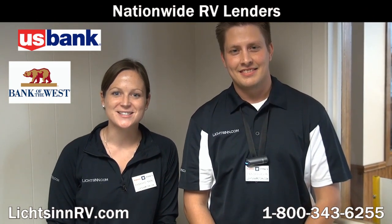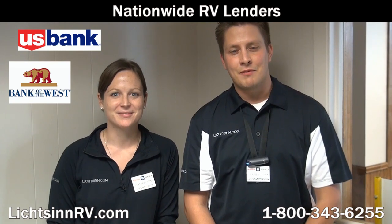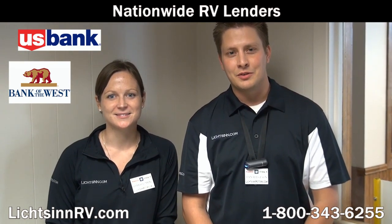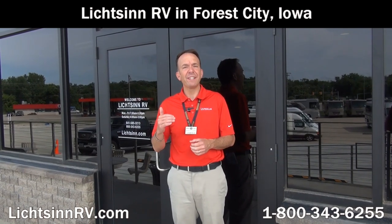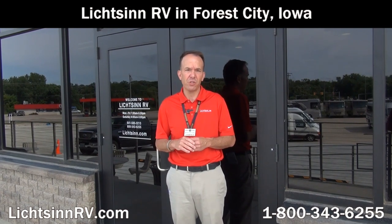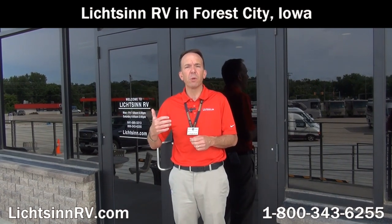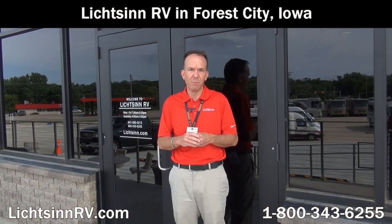We work with several different lenders to get you the most competitive rates and terms, and we offer bi-weekly payments which can save you thousands over the course of your loan. Purchase and service your Winnebago or Itasca from Litson Motors, the nation's closest dealer to the Winnebago, Itasca, and Winnebago Touring Coach Division of Winnebago Industries. We look forward to providing you the best-of-class service that our guests throughout the country have come to expect from Litson RV.